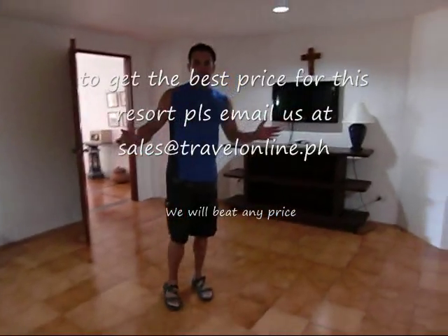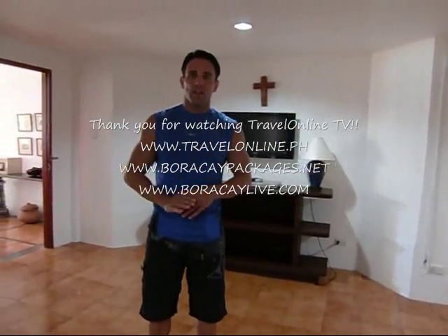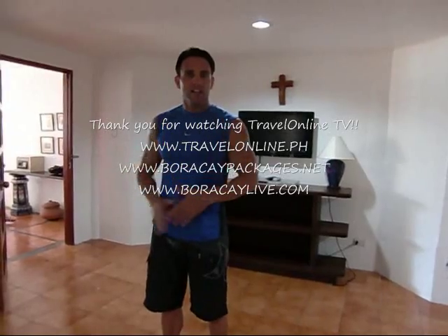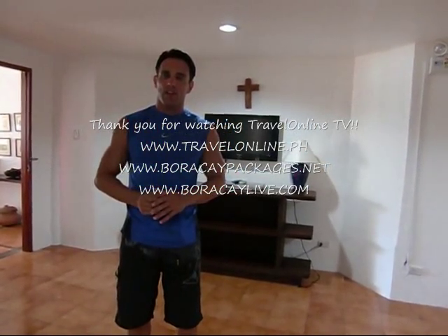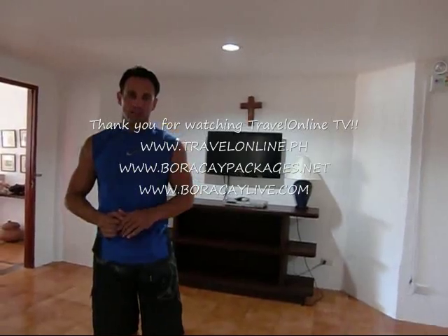So this is the Beach House Villa for White House Boracay, Boat Station One beachfront resort with pool view, right on the beach, five seconds from the sand. Thank you for watching. If you'd like to see other categories in this resort, go to Travel Online TV and type in White House Boracay Resort. Thanks for watching Travel Online TV.